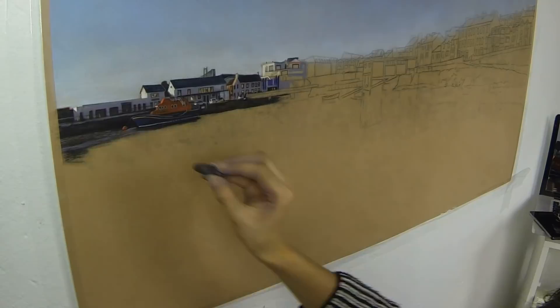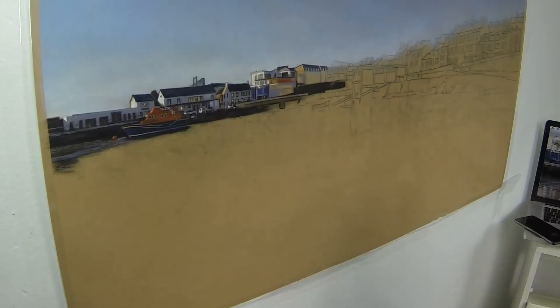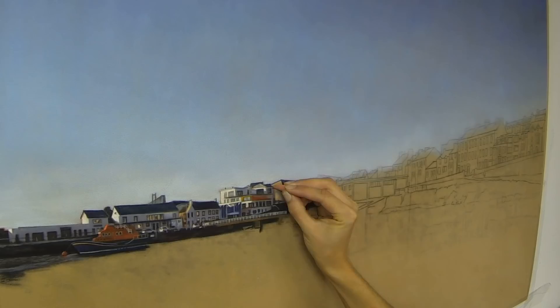The buildings over on this side of the harbour are totally in shadow, so it's really fun just to pick out those gable ends with the bright highlight on them with the sun's heading. But it's all about looking at the other values in comparison to your brightest values. I'm almost always surprised at how dark I need to go with a color.